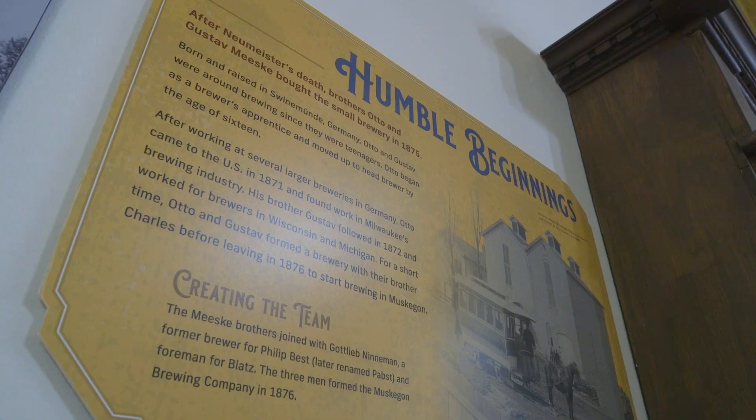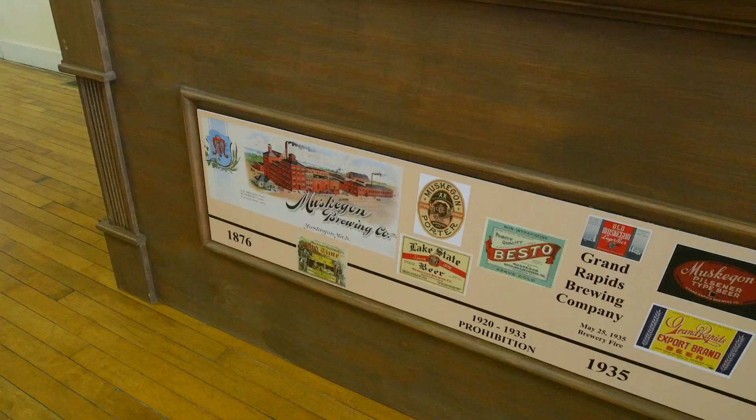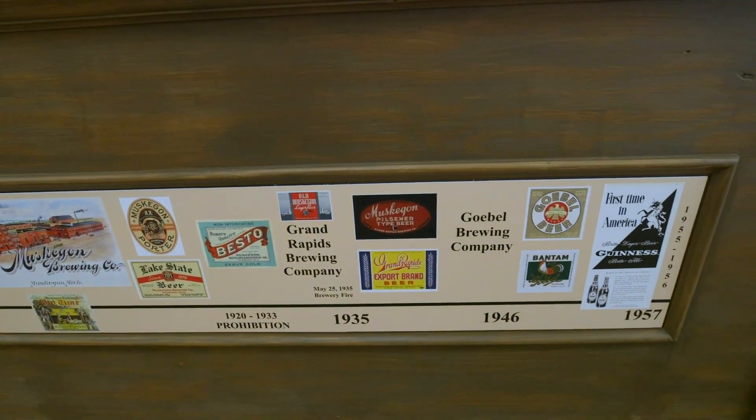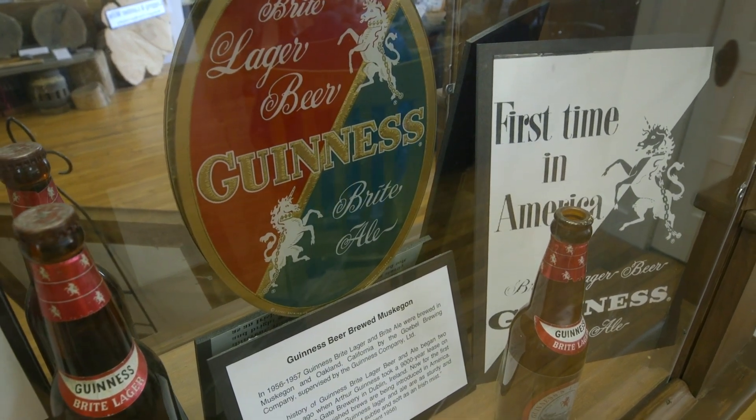They grew from producing just a few barrels of beer a month to about 300 barrels a month. Then a generation shift happened and they sold to three more German immigrants who really upped the output — reaching about 3,000 barrels a month and distributing regionally from the Indiana state line up to Manistee and as far inland as you could travel in a day by wagon or rail. They survived Prohibition, then sold to Grand Rapids Brewing Company just before World War II, who then sold to Goebel after the war. They stayed in business until 1959.